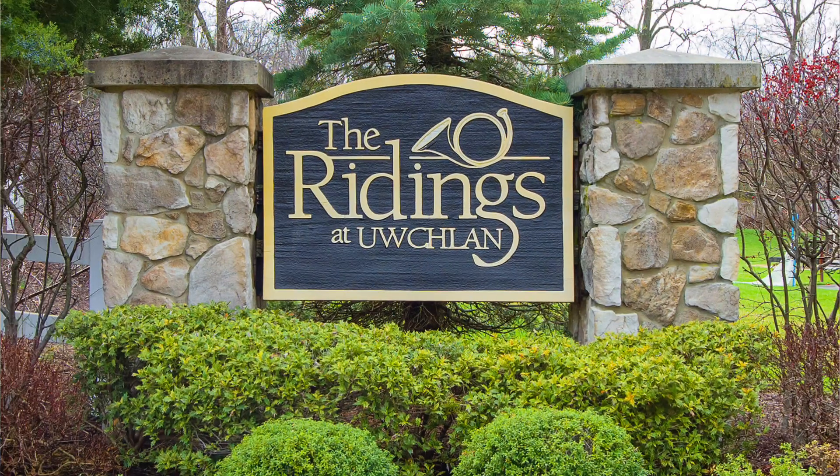If you're looking for a single family home community in an excellent location, this one's for you. This community that we're talking about today is called the Rydings at Euclid.